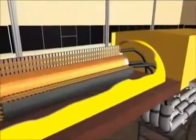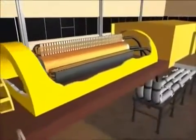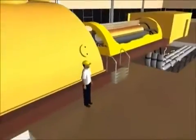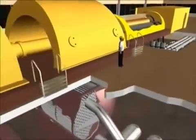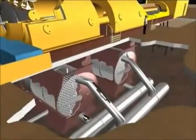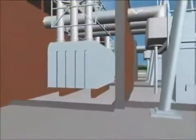The generator is the last section and creates the electrical charge. It creates 20,000 amps at 24,000 volts of electricity continuously. The silver tube below the turbine contains large copper bars, which carry the power to the generator step-up transformer outside the plant.